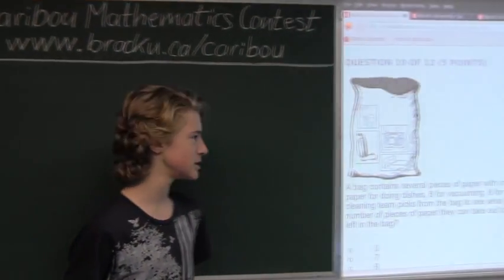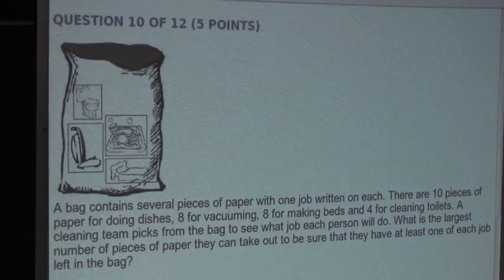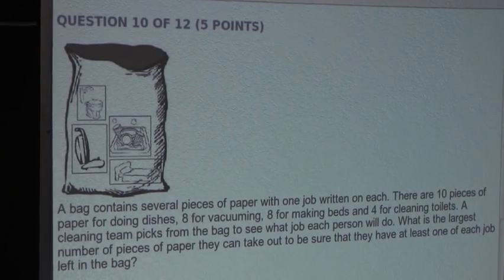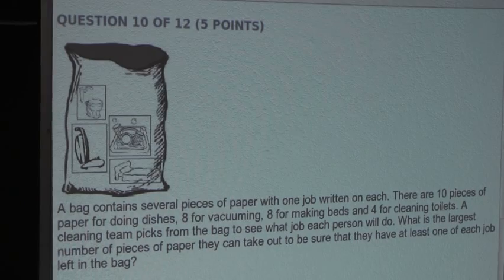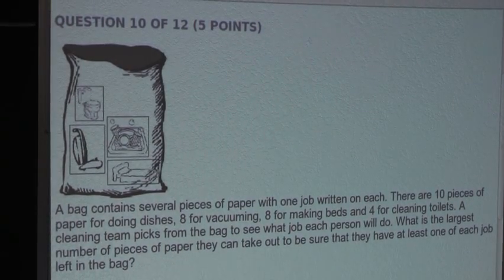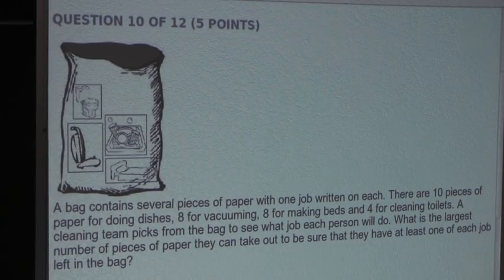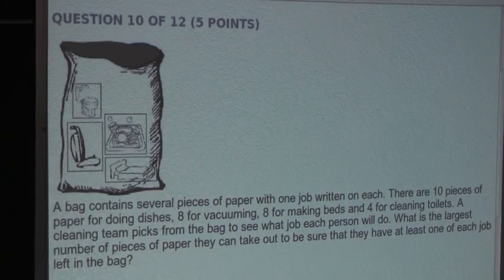So the question is: a bag contains several pieces of paper with one job written on each. There are 10 pieces of paper for doing dishes, 8 for vacuuming, 8 for making beds, and 4 for cleaning toilets. A cleaning team picks from the bag to see what job each person will do. What is the largest number of pieces of paper they can take out to be sure that they have at least one of each job left in the bag?